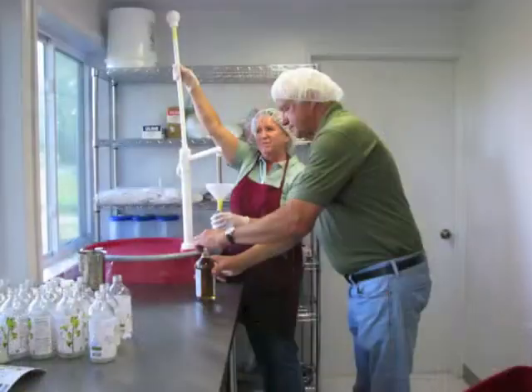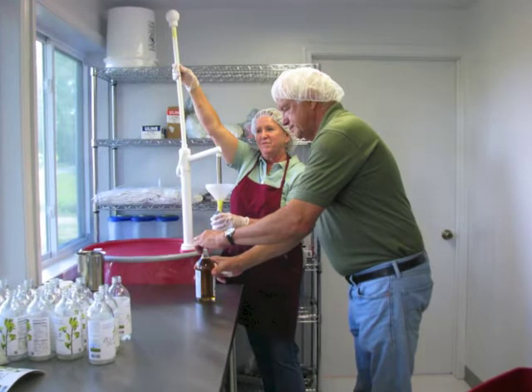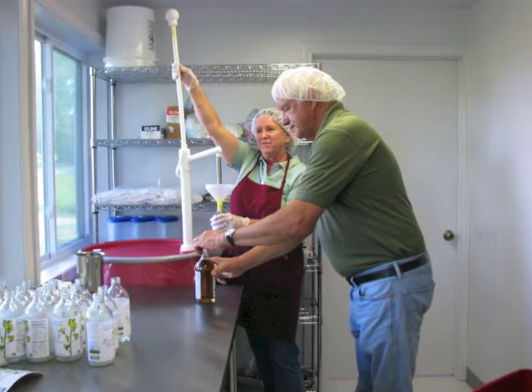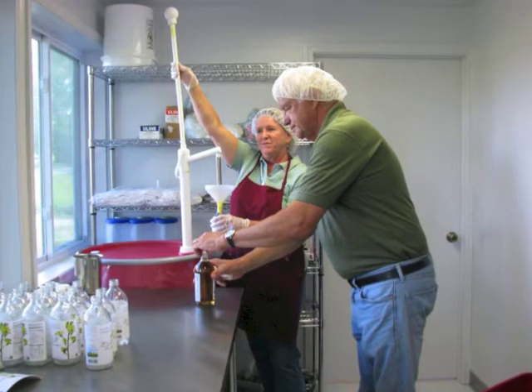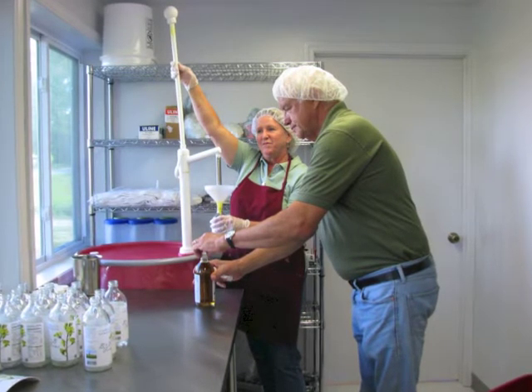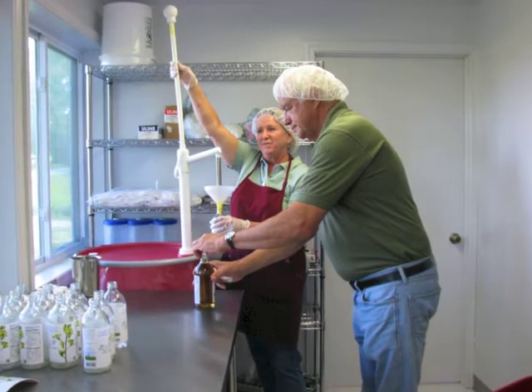We started out with the SARE grant using an incubator kitchen in Hart, and we were producing a small amount at a time. We have now progressed to having our own licensed kitchen in our farmhouse, which makes it a lot easier and more efficient to produce larger quantities.